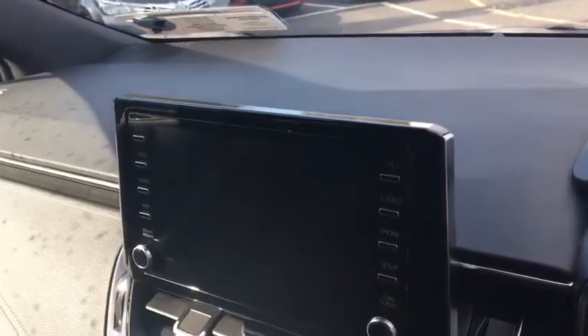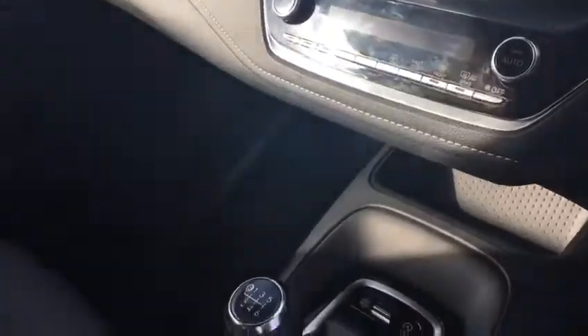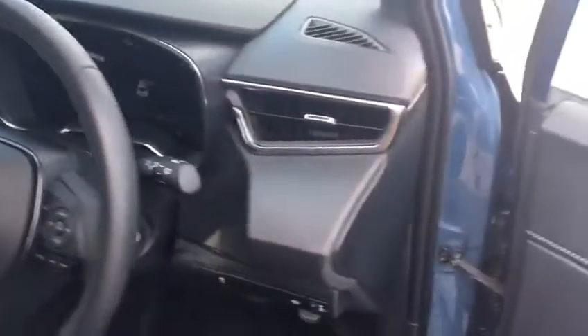Good spec: pleated seats, armrest, touchscreen, reverse camera, Bluetooth, air conditioning, six-speed gearbox, cruise control, automatic dim.